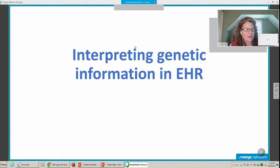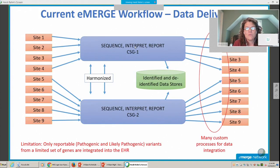Thanks for bringing me into this session. Sorry I couldn't be there in person. Qatar and I are going to split the first presentation. I'm going to focus a little bit more around the interpretation side of this session. I just wanted to start with the current eMERGE workflow in terms of data delivery.